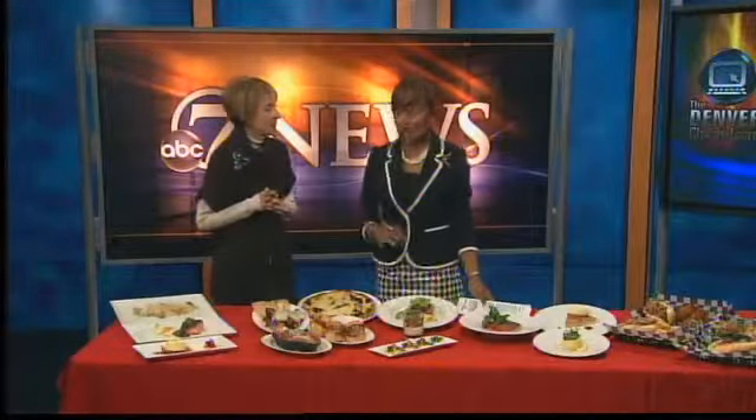If you haven't been in lower downtown Denver lately, you'll just be amazed at all the thriving businesses and bustling activity there, even late at night. Gabby Gourmet is here with a sampling of some of her favorite restaurants. This is all in about a three-block area on Larimer.